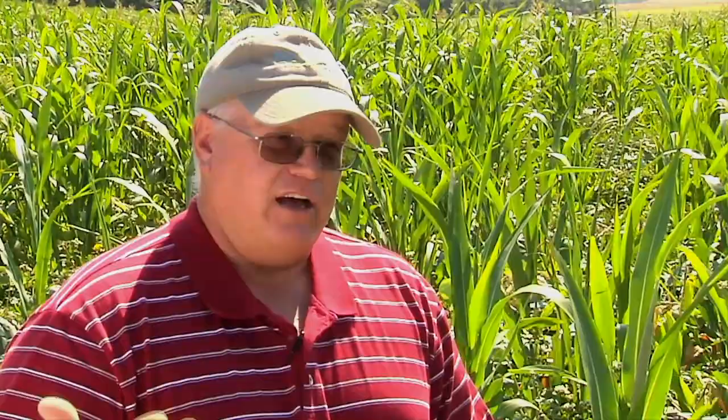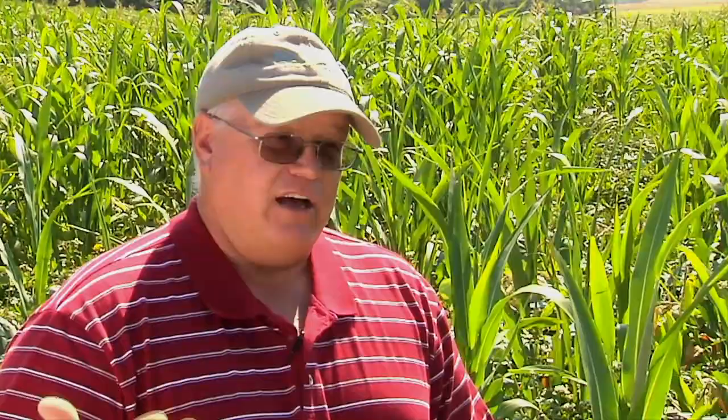We have 127 bushel proven dryland corn yield. County average is under 100. So we're over 25% higher than county average without all the costs involved.